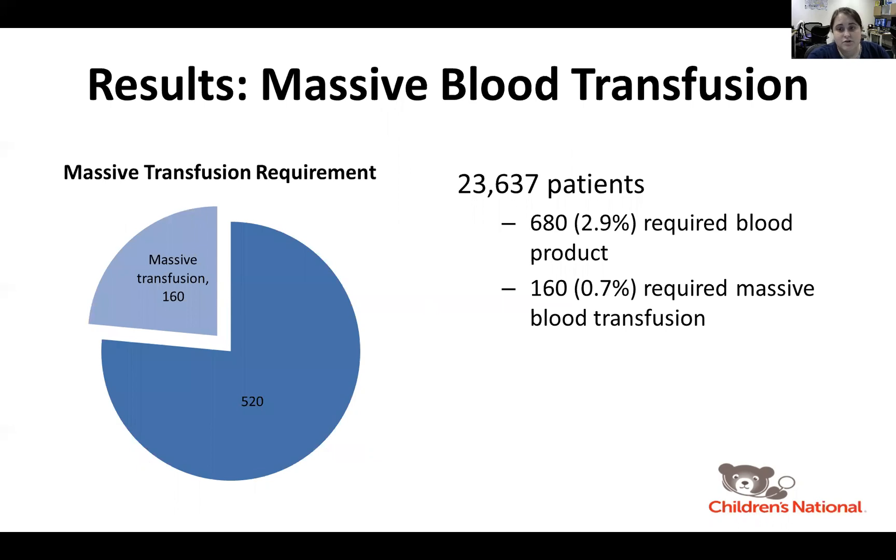Among the more than 23,000 patients included in the database, only 680 or 2.9 percent required blood product. However, about a quarter of these patients required massive blood transfusion, defined as greater than 40 milliliters per kilogram.